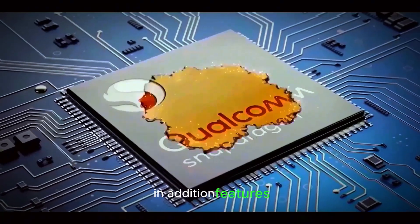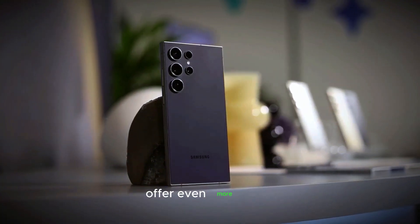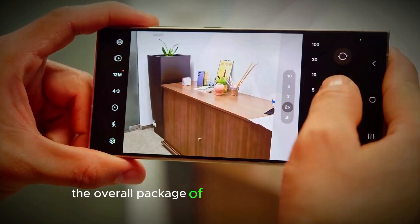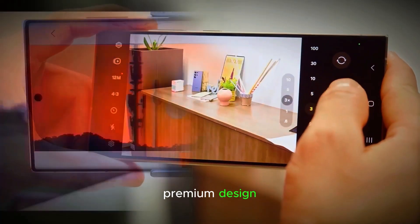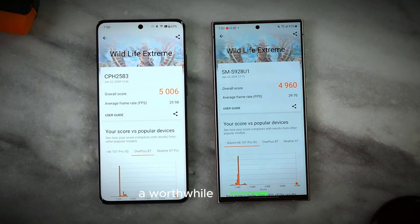In addition, features like satellite communication for emergency situations and further software enhancements offer even more value. While a higher price may deter some consumers, the overall package of cutting-edge technology, premium design, and camera advancements makes the S25 Ultra a worthwhile investment for those seeking the latest in mobile innovation.